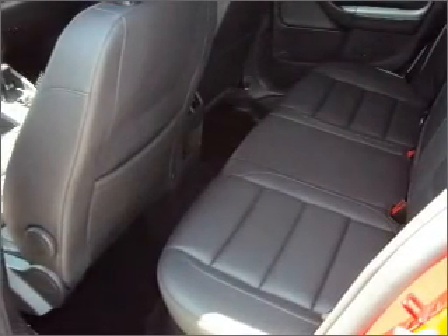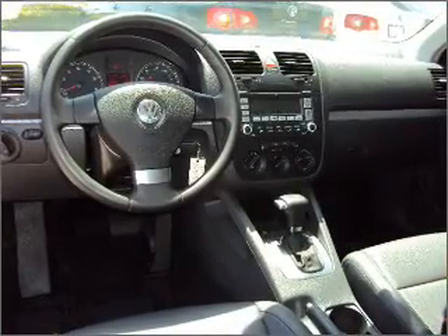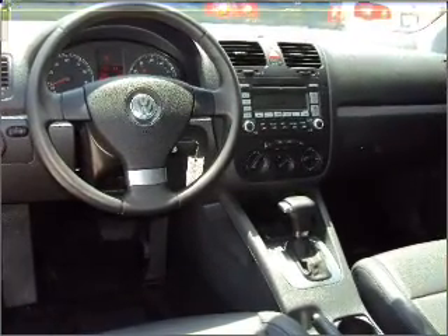Treat yourself to the splendor of a premium sound system. You will appreciate the safety feature of anti-lock brakes. Heated seats are there for you on cold winter days.